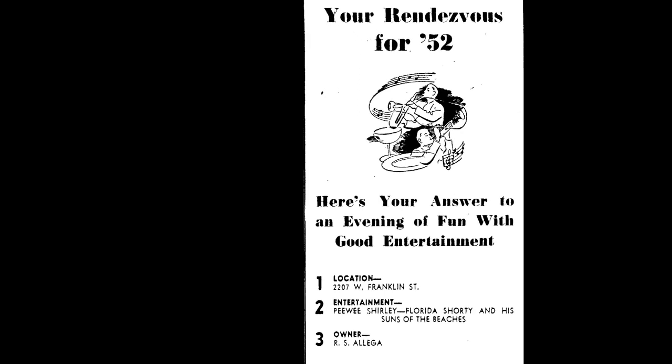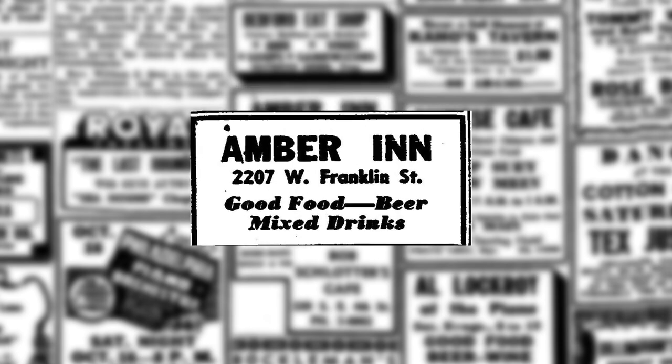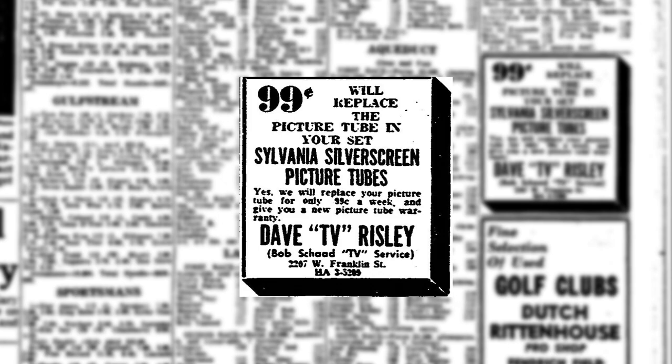Various businesses made the building their home after Shuler left. In the early 1940s, the building was home to King and Egley's household goods, followed by many restaurants and bars. In 1962, Risley TV moved into the building and operated their business. The company is still popularly known in the Evansville area.